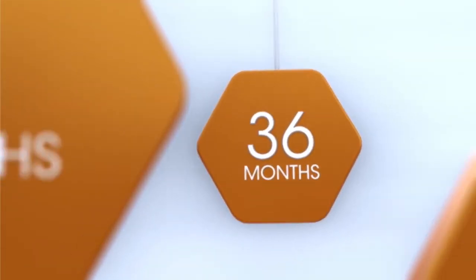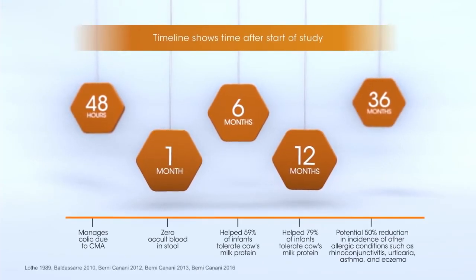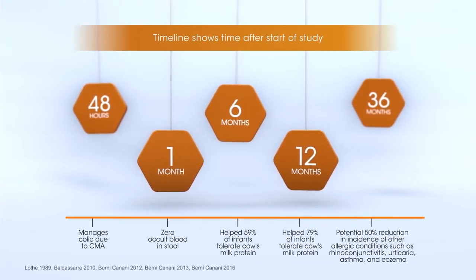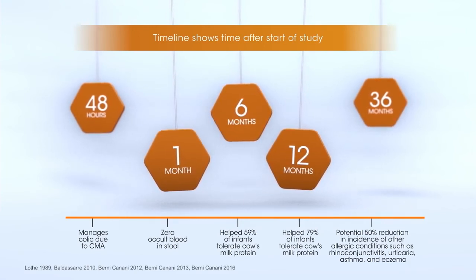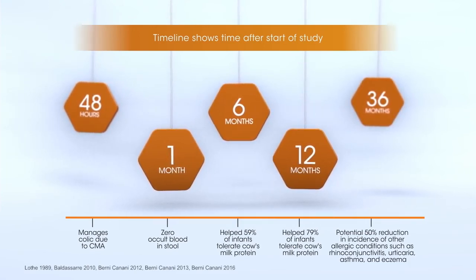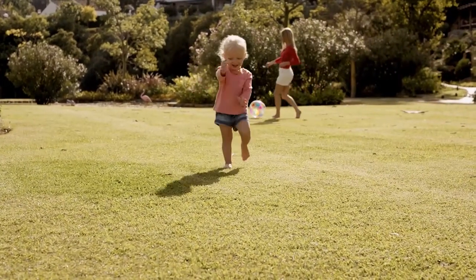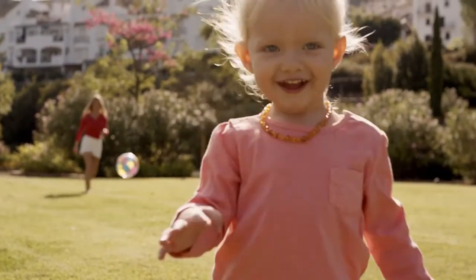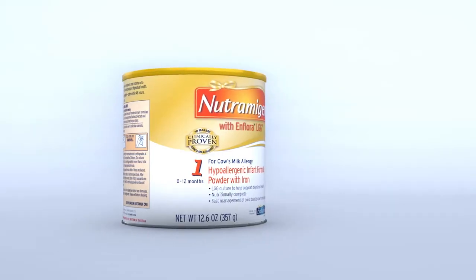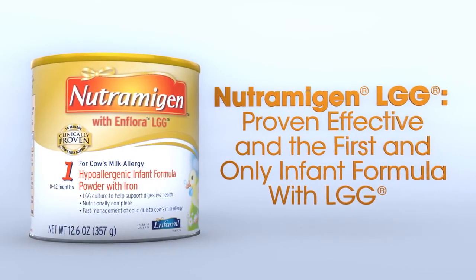Neutramagen-LGG leads to proven benefit for your patients with CMA, as shown by this series of studies in infants with CMA. By managing CMA early, Neutramagen with LGG impacts health outcomes that matter, now and in the future. You know our brand. We know your patient. Neutramagen-LGG.